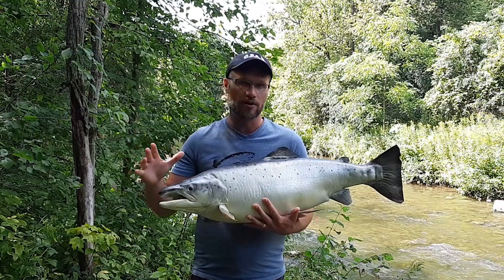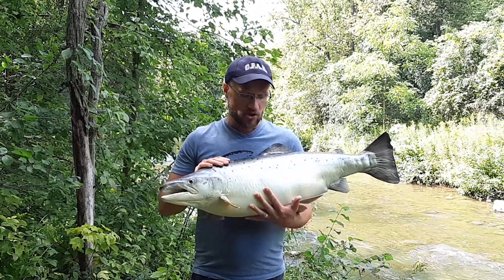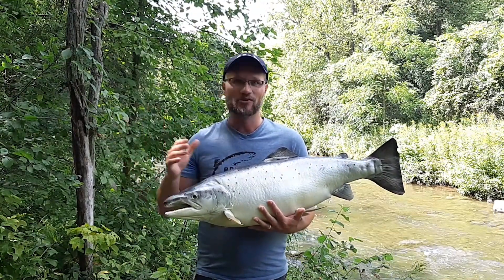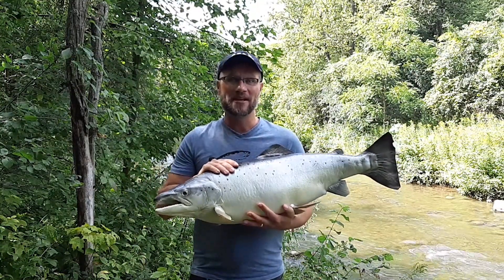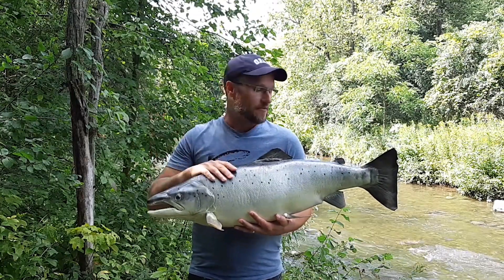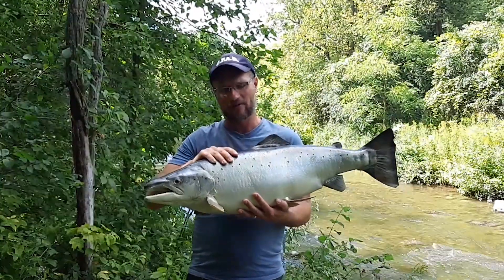They became very important for indigenous people living in this region and also really important for early European settlers. In fact, many of those European settlers talked about just how many Atlantic Salmon there were — there are stories along the lines that you could walk across the rivers on the backs of these fish, there were just so many of them.